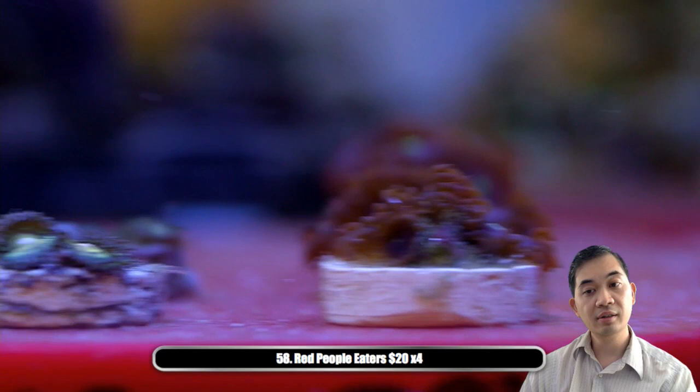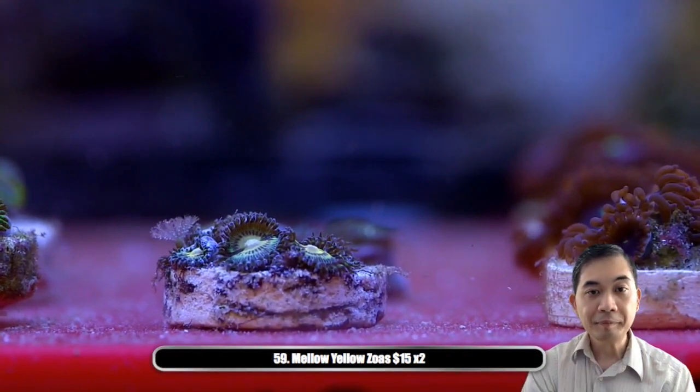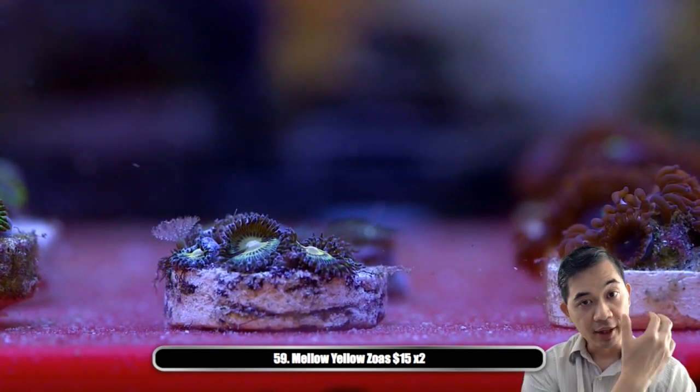Number fifty-nine — we've got some mellow yellows. Not the combos — these are a little bit smaller and a little less expensive than the previous mellow yellow we had.